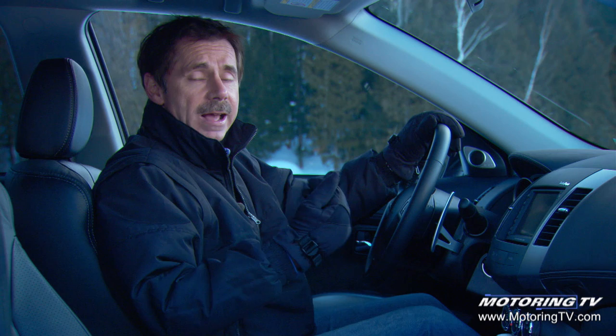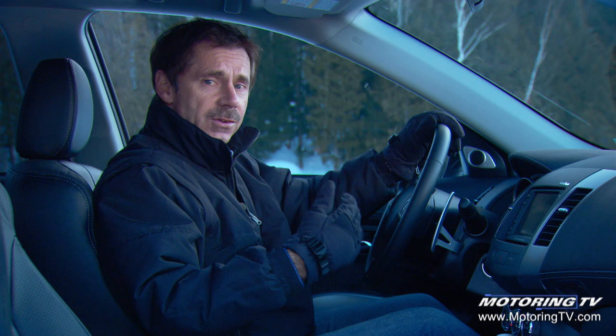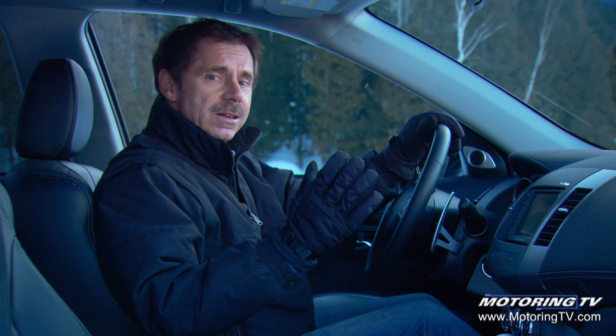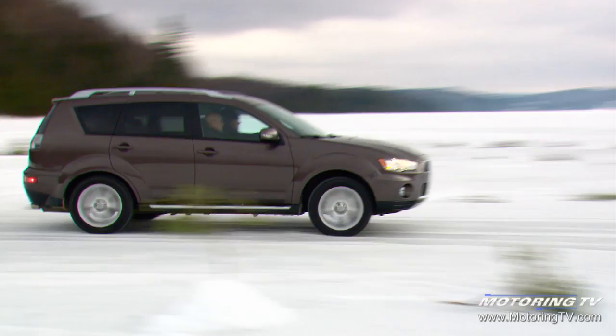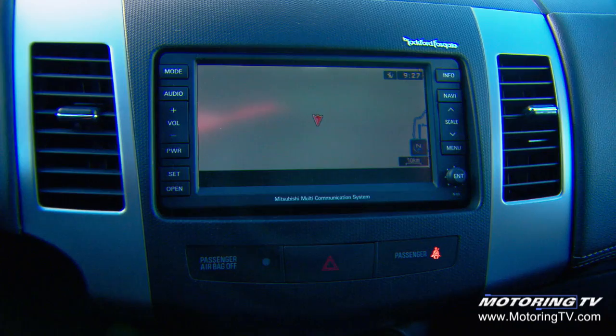A couple of interesting things about the new Outlander: it comes with hill start descent, which allows you a couple of seconds to take your foot off the brake and accelerate without the vehicle rolling back. They also have idle neutral — once at a light with your foot on the brake, after two seconds the transmission switches into neutral, saving fuel by reducing stress on the engine. Not exactly auto stop, but certainly the next best thing.